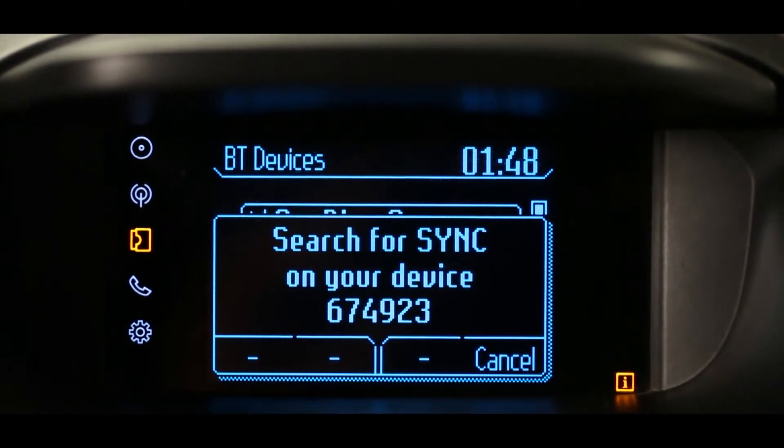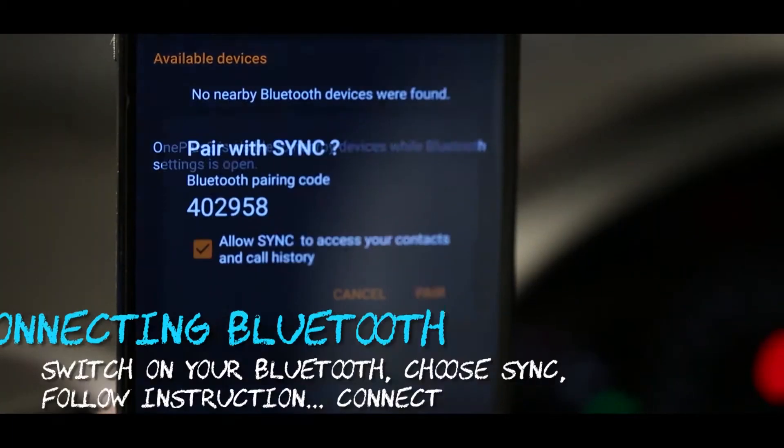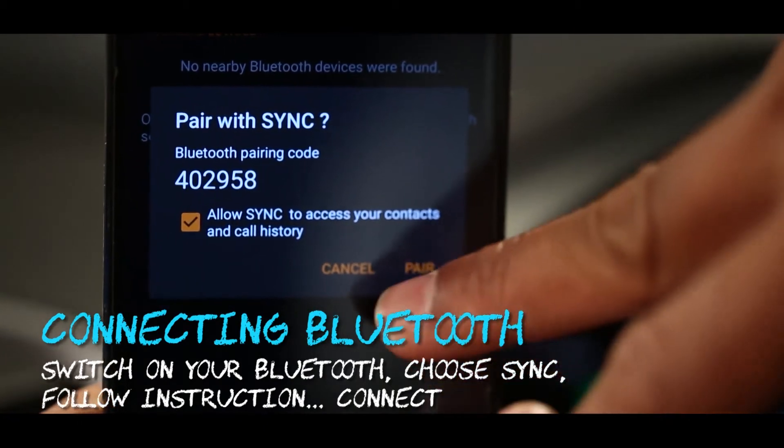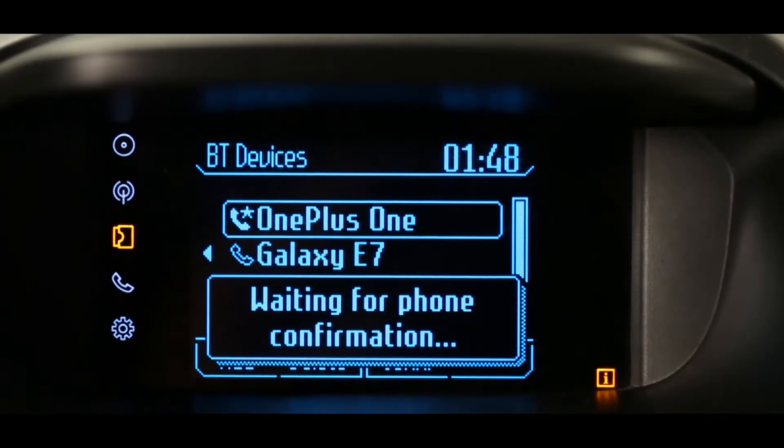Search for Sync on your device and select Sync once it is found. Sync will tell you exactly what to do — confirm that the PIN displayed on Sync matches the PIN displayed on your device. Sync not only connects to your entertainment device,